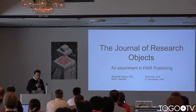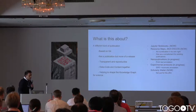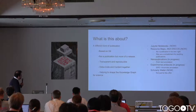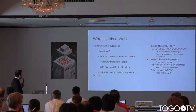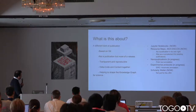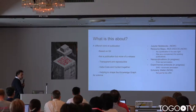This is work we are doing together with Peter Prince from the University of Tennessee, putting together a journal of research objects — basically an experiment in FAIR publishing. It's about a different kind of publication, based on Git and Git practices. Not a publication but more of a release of work, a snapshot of the work as it is at any given time. This is about being transparent and reproducible — putting data, code, and content together as a research object, and helping to build the knowledge graph for science by establishing relations across different things produced during the research lifecycle.